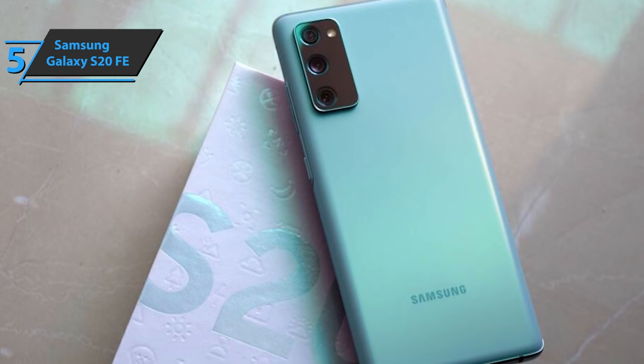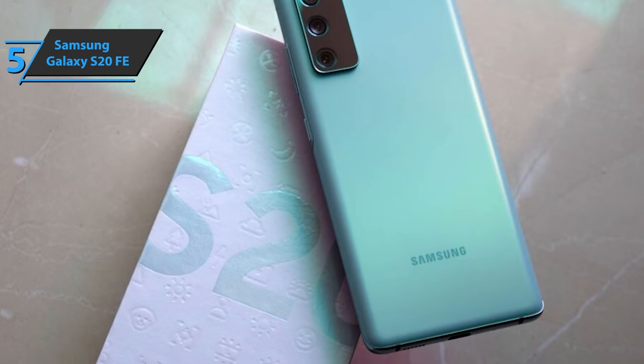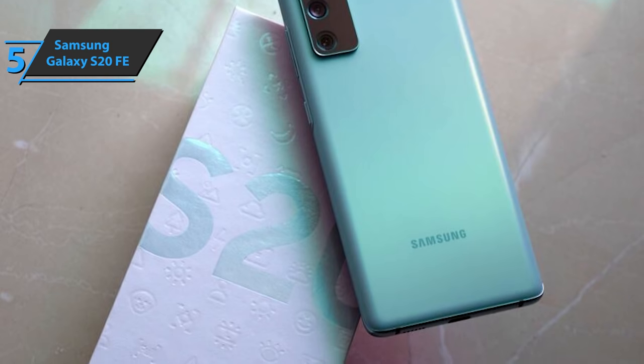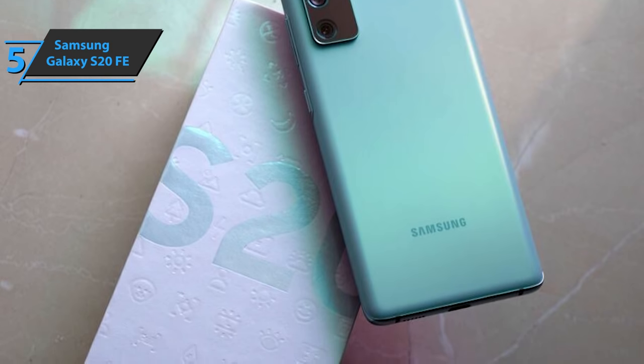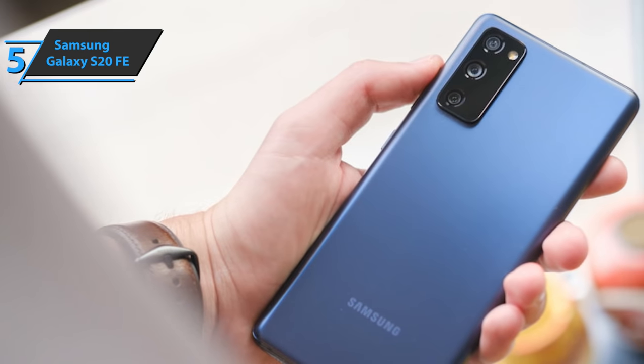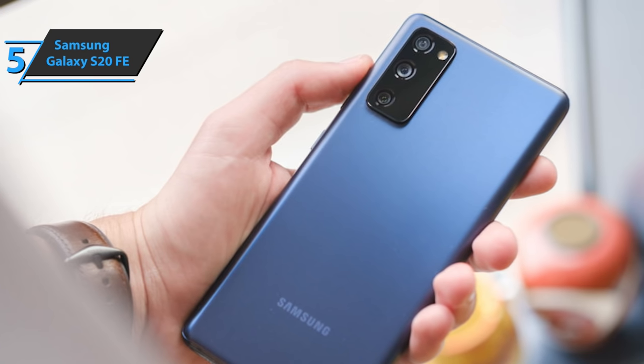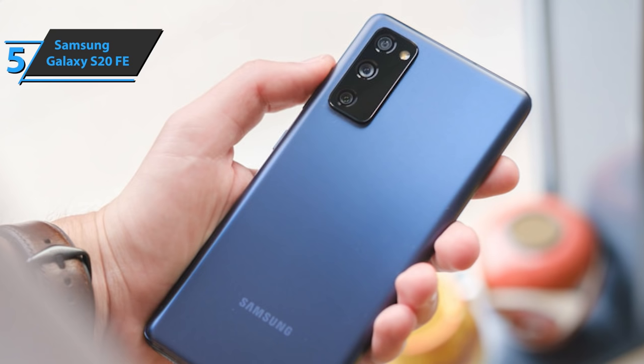The battery power of the S20 FE is also quite good. With 4500 mAh, the device can easily withstand a day and a half of use, reaching 6 or up to 7 hours of on-screen time. When charging, you have the option of fast charging at 25W. And this time, Samsung has not forgotten about wireless charging at 15W, something that is not too common at devices at this price range.